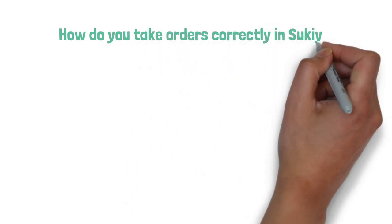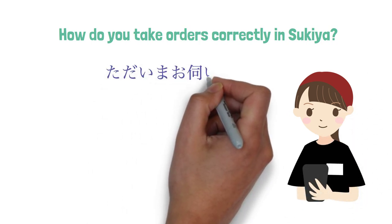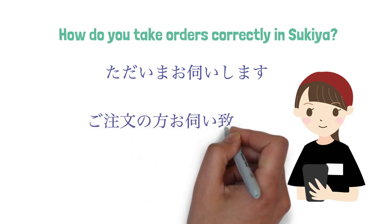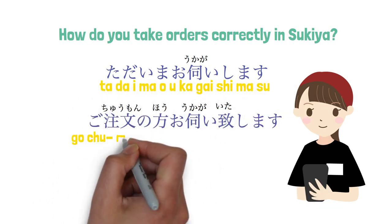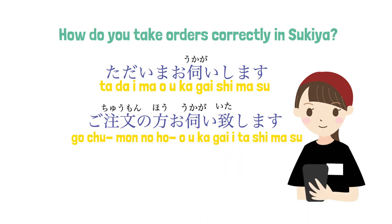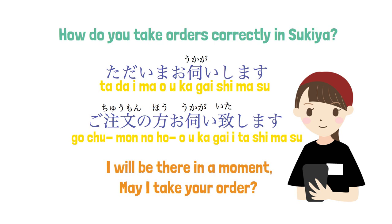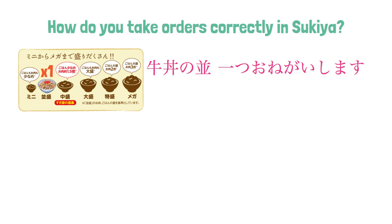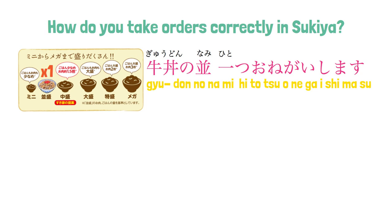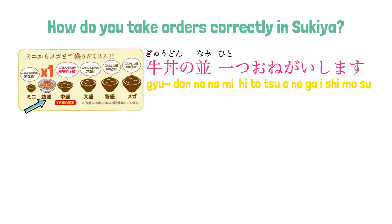So how do you take orders correctly in Sukiya? For the order, the Japanese staff will come to you and say: 'Tadaima o ukagai shimasu. Gochumon no ho o ukagai itashimasu,' meaning 'I will be there in a moment. May I take your order?' If you would like to have a gyudon with standard size only, you could say: 'Gyudon no nami hitotsu onegai shimasu.' You could just say 'nami' instead of 'namimori' in this case.